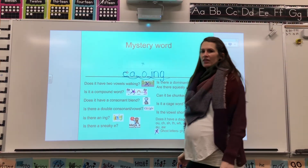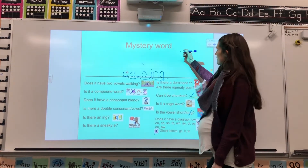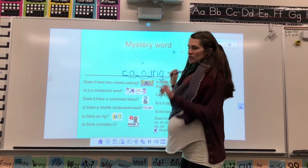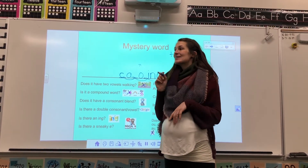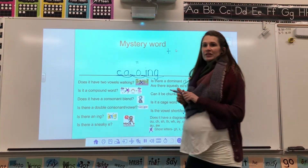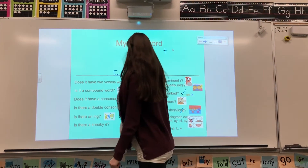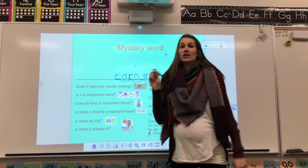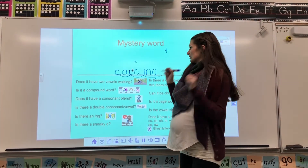Nico: Is there a T? Good guess. No T. Is T a consonant or a vowel? Consonant. What sound does T make? T. Okay. Good guess. Try again, Sophie. Is there an R? There is an R. Is R a consonant or a vowel? Consonant. What sound does R make? R.